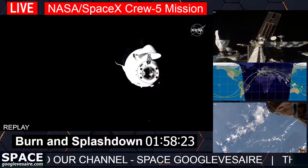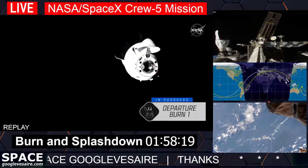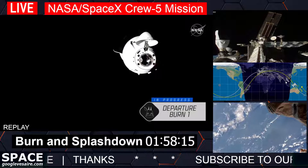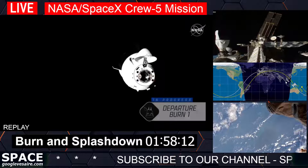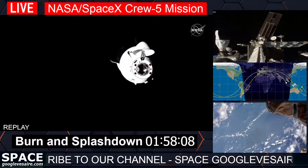From the station to Crew Five: magnificent sunset departure. You all look great — great job up here. We're going to miss you. Godspeed. Response from the crew: thank you, Frank, and the rest of the crew will be following along.